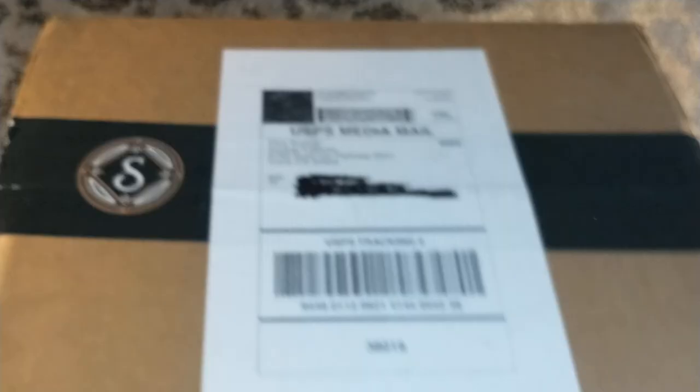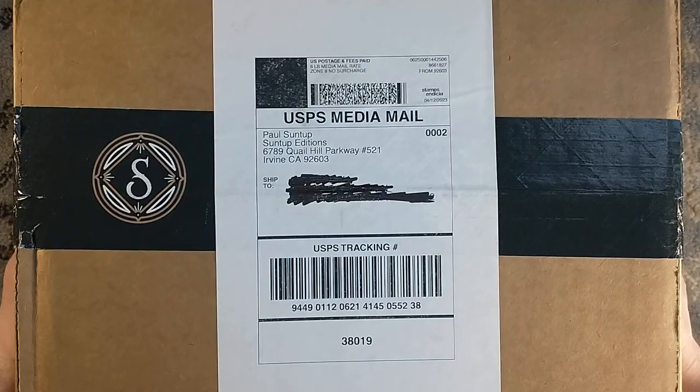Hello, and welcome to a very large Suntup unboxing. Is it going to fit in the frame? I don't know — let's find out together. This, my friends, is Edgar Allan Poe: Poetry and Tales, the definitive collection from Suntup Editions, featuring their foam-fitted packaging. Very, very nice.